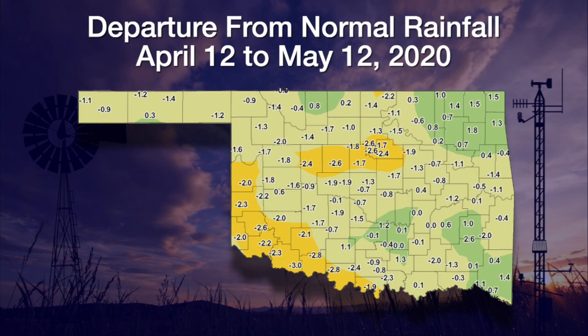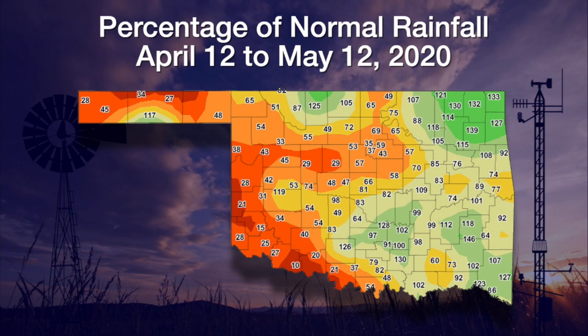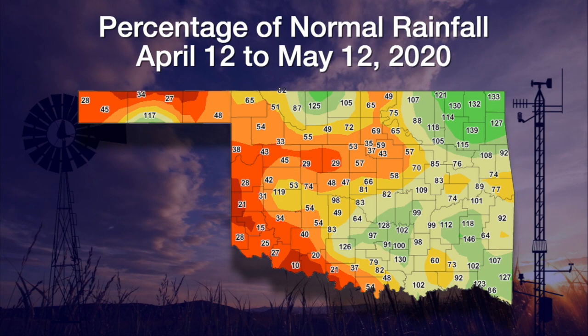The darker reds and oranges are the worst areas — the same story across much of far western Oklahoma and the far western panhandle. We can see vegetation condition across western Oklahoma scattered about; in some cases it's near normal, but lots of pre-drought stress and moderate to severe drought colors starting to show up. The next 30 days are probably the key for getting out of this drought situation across western Oklahoma — that is the key rainy period for most of the state.